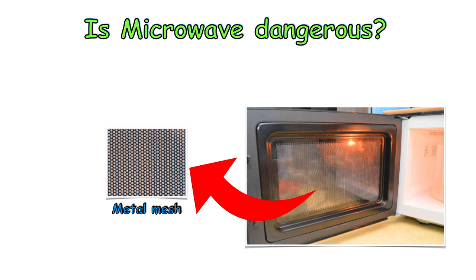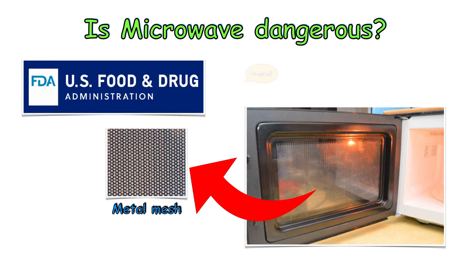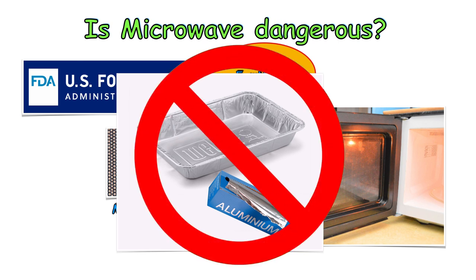Also, opening the door in the middle of operation will automatically turn the magnetron off. According to the US Food and Drug Administration, at a distance of about 5 centimeters, the amount of power a microwave can leak is about 5 milliwatts per square centimeter, which is far below the level known to harm people. But do not use a metal container or aluminum foil in a microwave oven. The microwaves are reflected off these materials and cause the food to cook unevenly and possibly damage the oven.